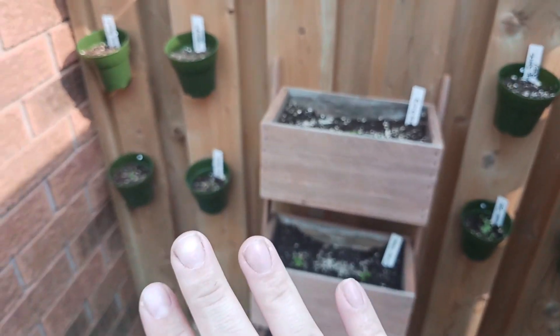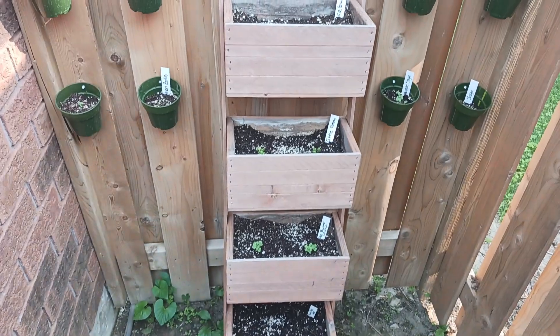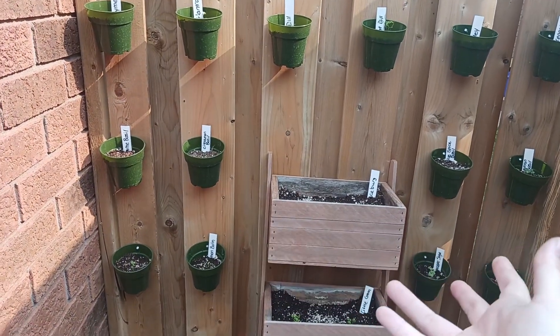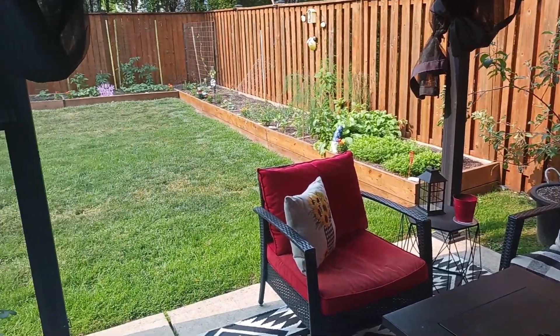We do have some germination on the herbs — I'll need to come out and thin them. This is lemon basil for example, and some are really tiny, like a little oregano in there. Some didn't germinate yet but I'll give them a bit more time, and if not I'll replant. This herb wall is something I really hope turns out — I can't wait to see how it goes.